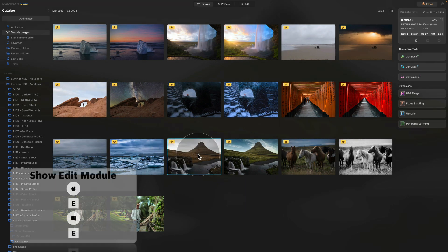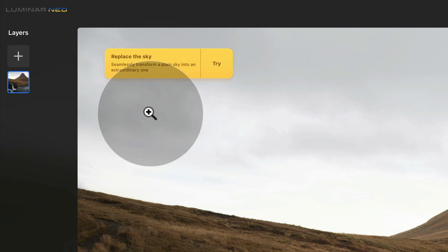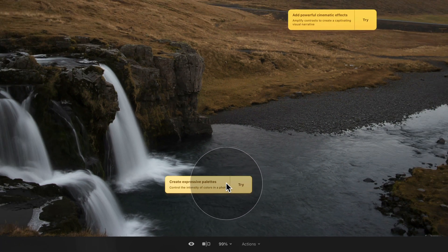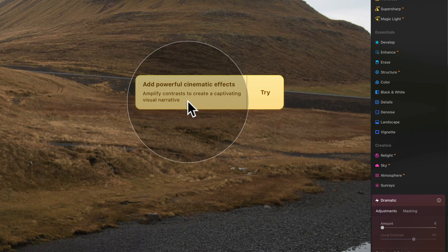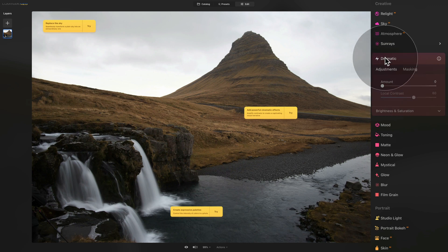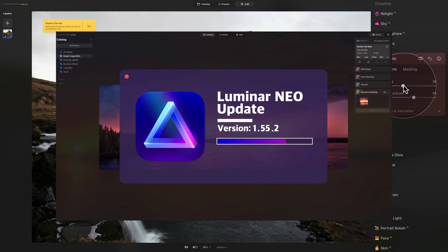Select an image and move it into the edit module. Once you do that, the image will appear with yellow labels on it. For example, on this image we can see 'replace the sky,' 'add powerful cinematic effects,' and 'create expressive palettes.' You can click on a label and read the text under it — for example, 'amplify contrasts to create a captivating visual narrative.' Clicking it opens the relevant tool. For these adjustments, we use the dramatic tool. Take the amount slider and increase it, and when you reach a certain point, the label disappears and the image adjusts. Somewhere around 60 looks quite good on this photo.